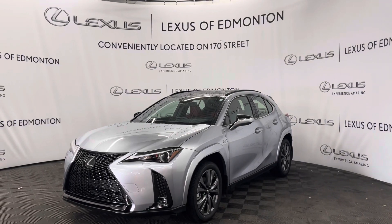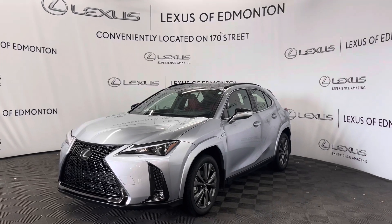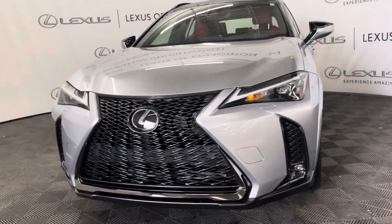Hello everyone, welcome to Lexus of Edmonton located on 178th Street. Today I have a 2024 Lexus UX 250 Hybrid. This is the F-Sport package.